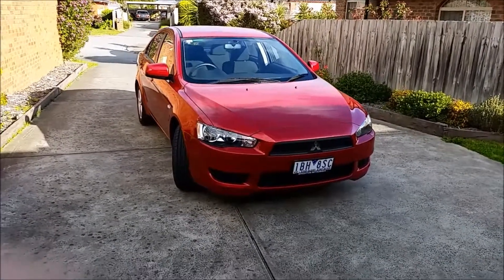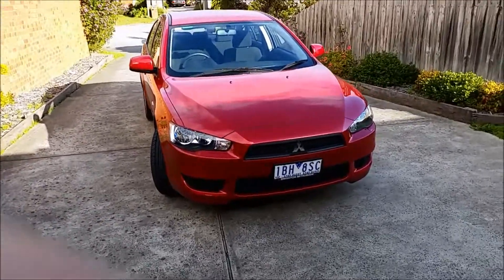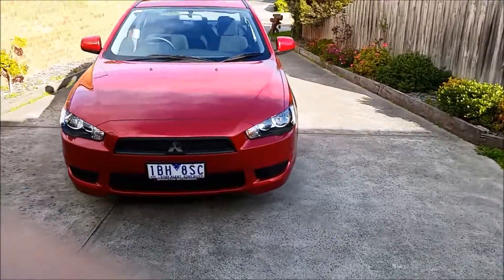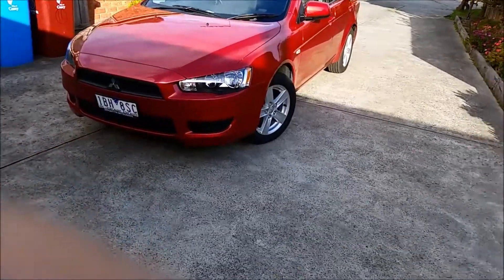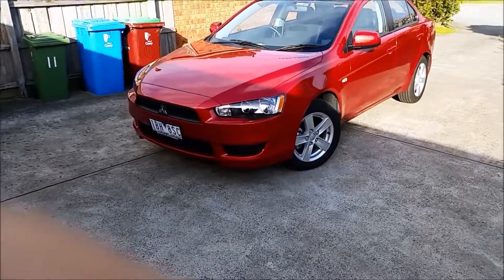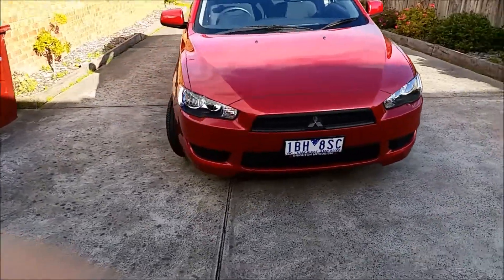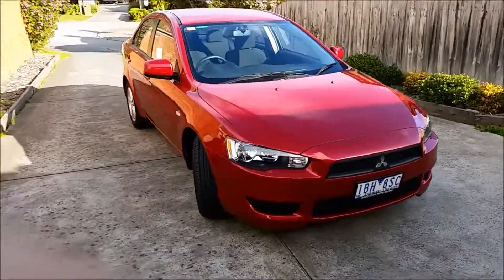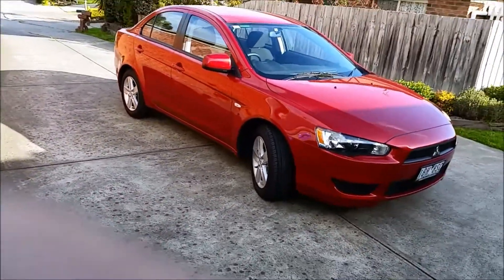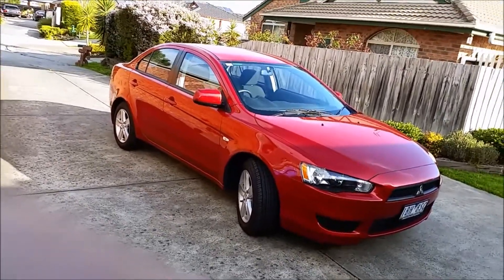G'day YouTube, this is the Maddest Man here coming to you live from my home in Victoria. What I have here is a Mitsubishi Lancer. Now you might be wondering why I have another car — it's not actually another car. My Mitsubishi Triton is in for a service today and they gave me the pleasure of driving this brand new Mitsubishi Lancer around. It's a nice deep reddish color and I thought I'd do a little review. For a car in the twenty thousand dollar range — around 22 to 25 thousand — I think you get a lot of bang for your buck.